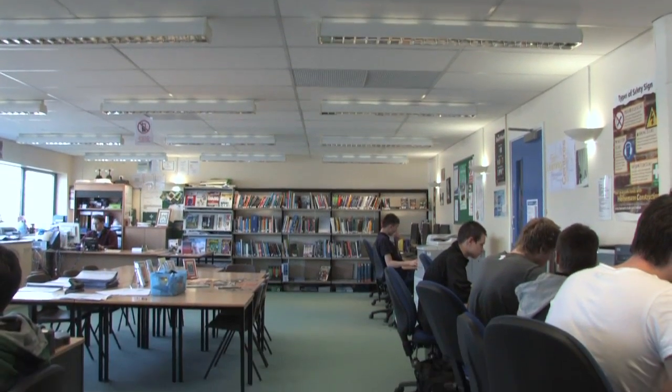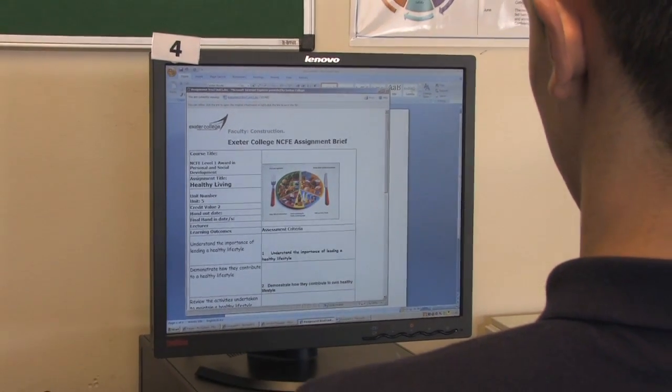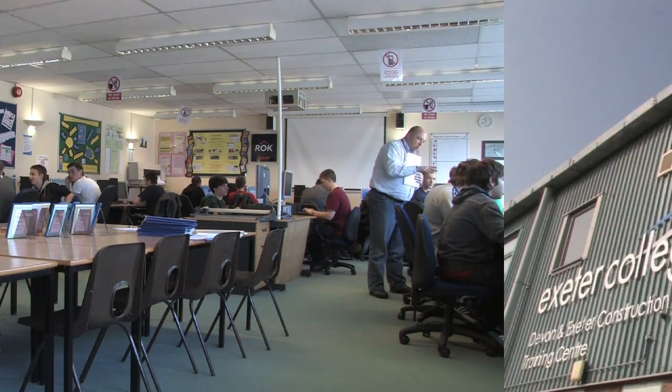We have a learning centre with staff always on hand to give advice, and also a well-equipped IT suite where Bill is currently working with his personal and social development class.